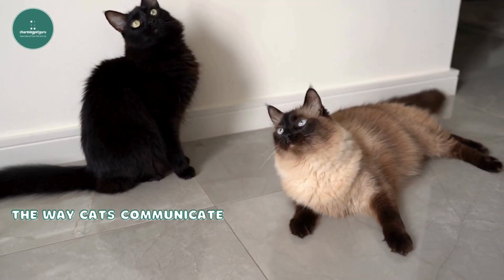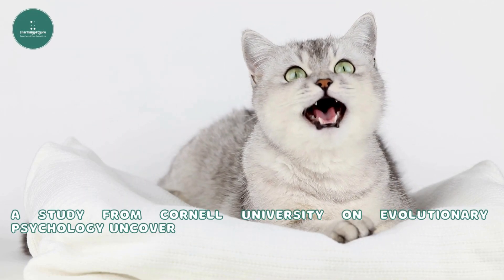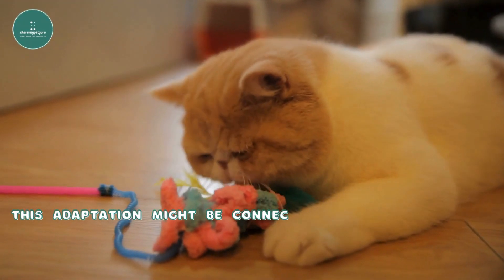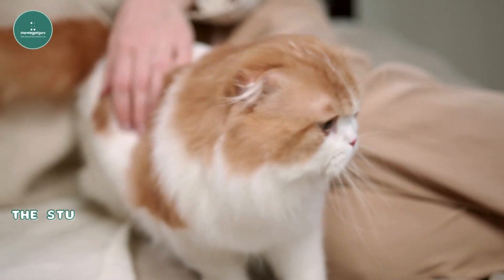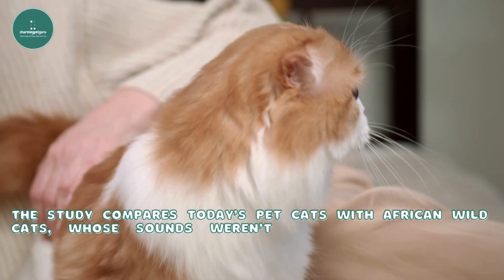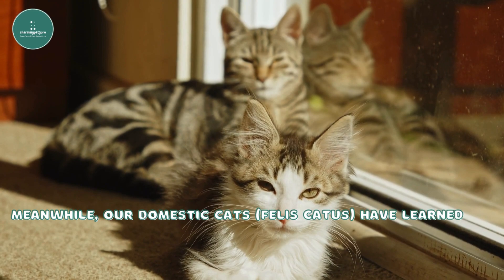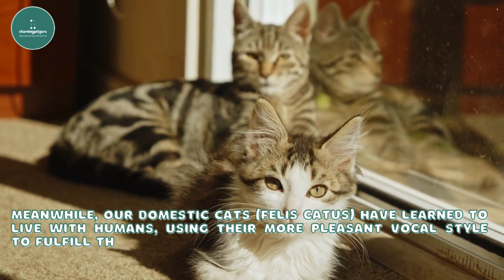The way cats communicate has evolved. A study from Cornell University on Evolutionary Psychology uncovered that cats have adapted their meows to be more pleasing to humans. This adaptation might be connected to their knack for getting what they want from us, like food and affection. The study compares today's pet cats with African wild cats, whose sounds weren't as appealing, possibly explaining why they've remained wild. Our domestic cats, Felis catus, have learned to live with humans, using their more pleasant vocal style to fulfill their needs.